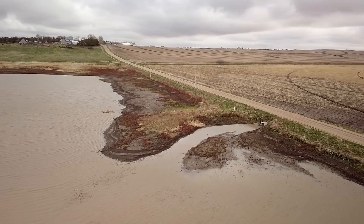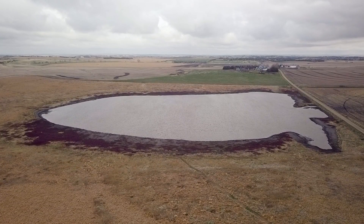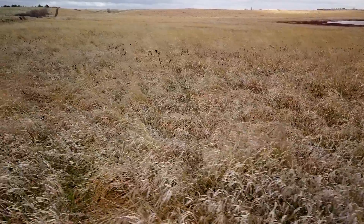The number one threat to Playas is filling in through sedimentation. This Playa has a good example of a real nice buffer around it, which keeps the sediment out of the Playa on most edges of it.